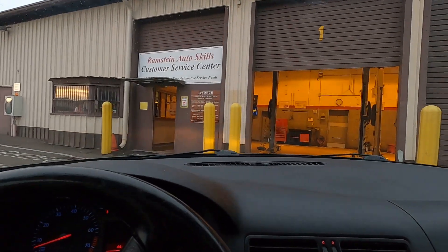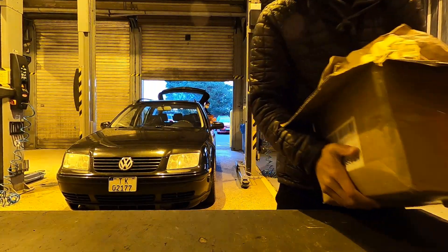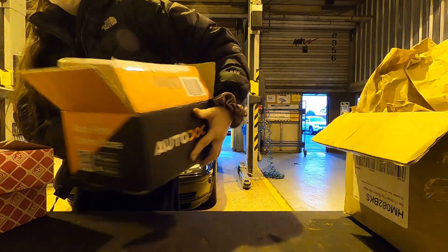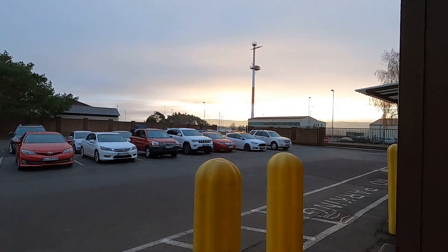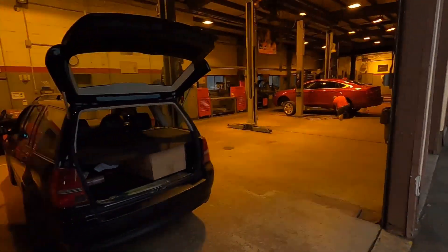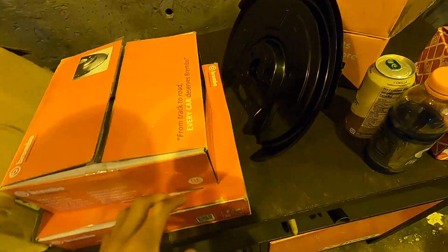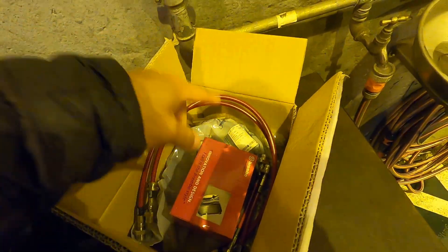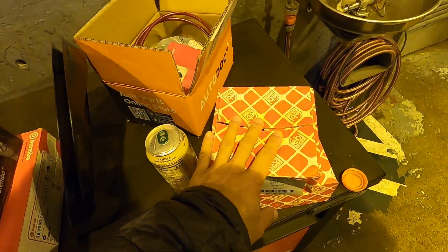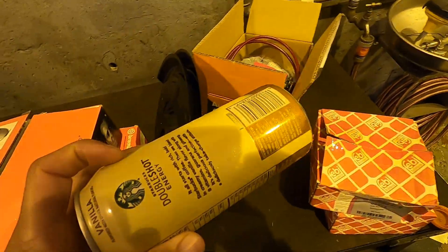Good old Bay number one. Look at that — we got the sun coming up, we got the wagon in the shop. Got to be a good day. So we've got front calipers in here, the front pads, rear brake rotors, front brake rotors. We have the new dust shields for the back, the new brake lines, the rear pads, some hardware, and the rear wheel bearings. We should have everything needed, I hope. And we have coffee — gotta have coffee.